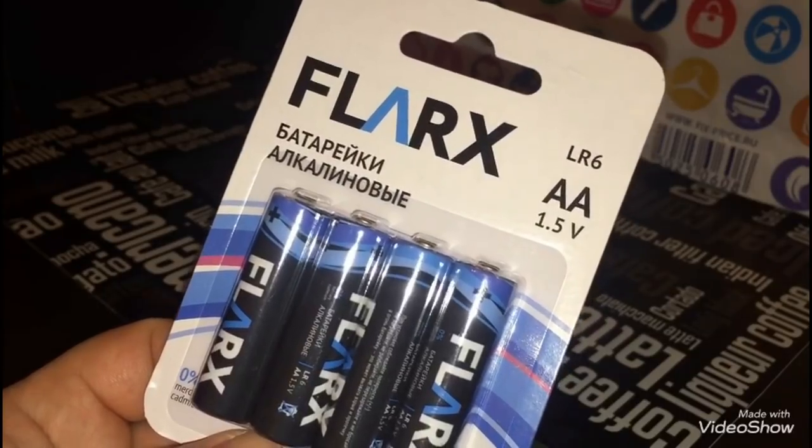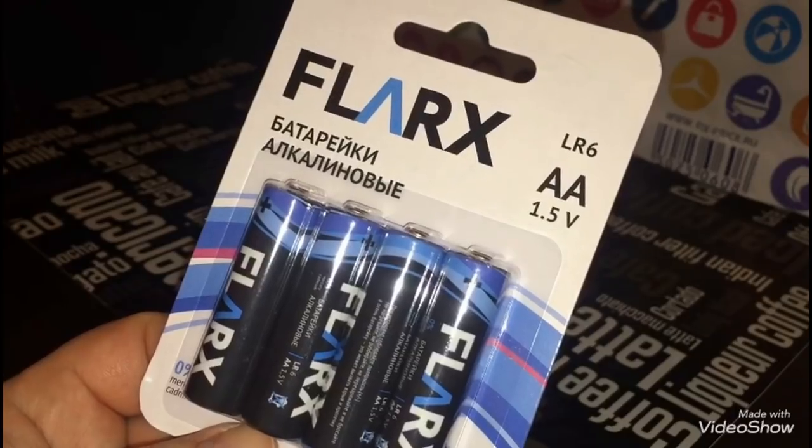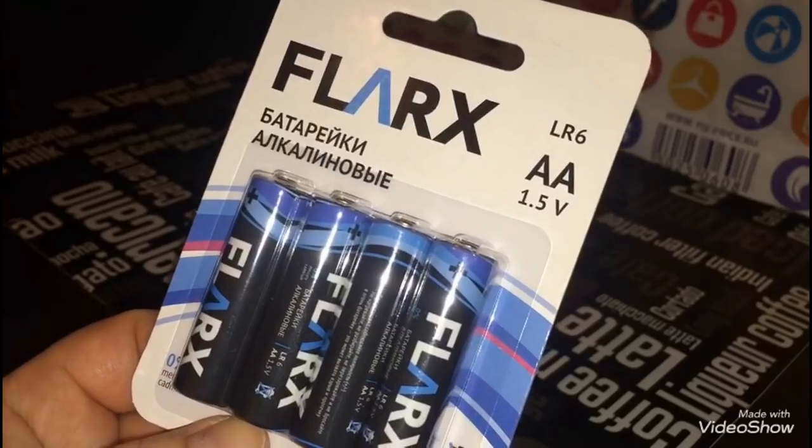Батарейки алкалиновые — здесь 4 штуки. Это самые дешёвые батарейки, которые нашли, и за 4 штуки я заплатила 50 рублей.